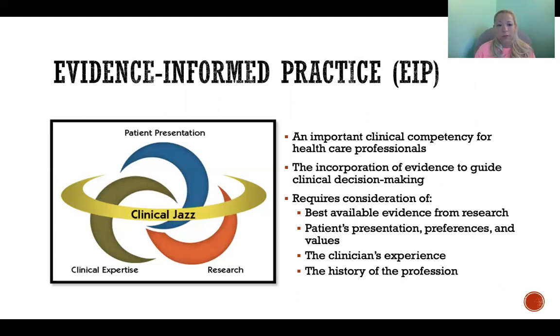Evidence-informed practice means that we are carefully balancing and blending the available research — considering the higher quality research and weighing that more heavily over lower quality research — and blending that with the patient's presentation, beliefs, and preferences, the clinician's experience, and the history of the profession.